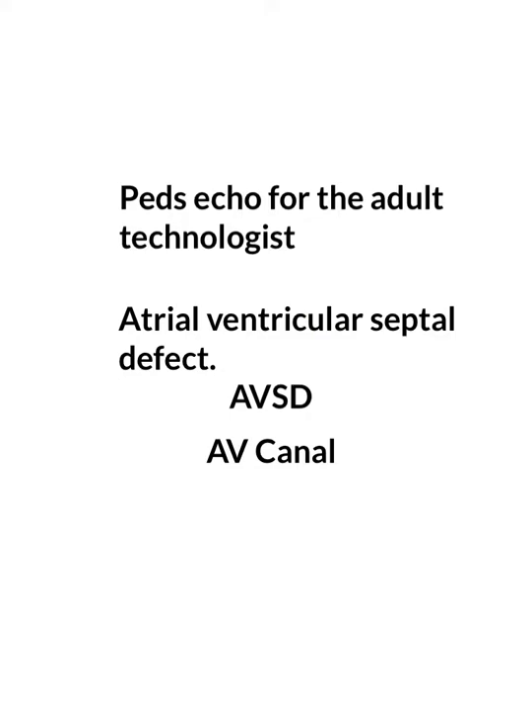But remember that AVSD, or atrial ventricular septal defect, is what they're calling it now. So I think we should get started.